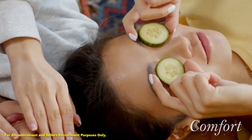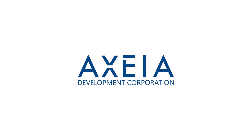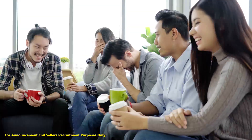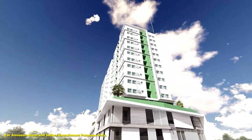Discover comfort, lifestyle, and convenience all in one place. AXIA Development Corporation is proud to introduce the newest, modern-designed, and affordable haven that will definitely enrich your lifestyle. Here is your ideal sanctuary.